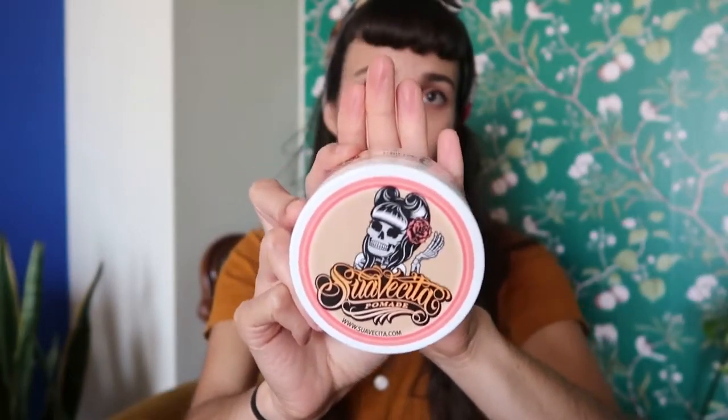Then I have this — it's called Suavecita — it's a pomade you put on your hair to prevent frizz and provide more hold. I did use this on my bangs yesterday. Just be very careful with how much you use, because my bangs were so stringy and greasy after using this — it was not a look. Maybe that's the look you're after, but be warned. Next, I use this kind of brush to style my bangs in the morning.